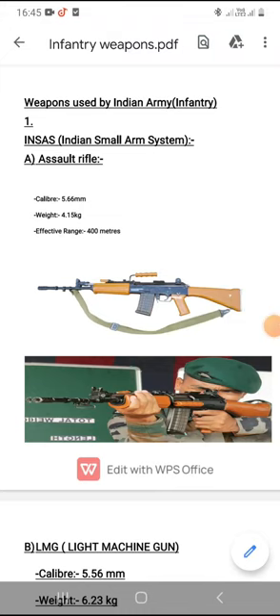Hello and welcome to all the future officers. Today in our third YouTube video in the series of defense knowledge, we will be studying about the weapons used by infantry in the Indian Army.